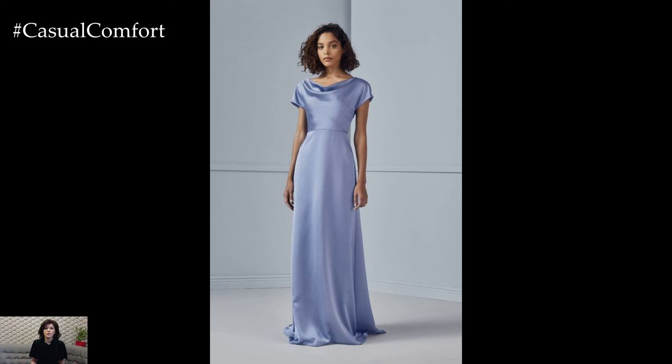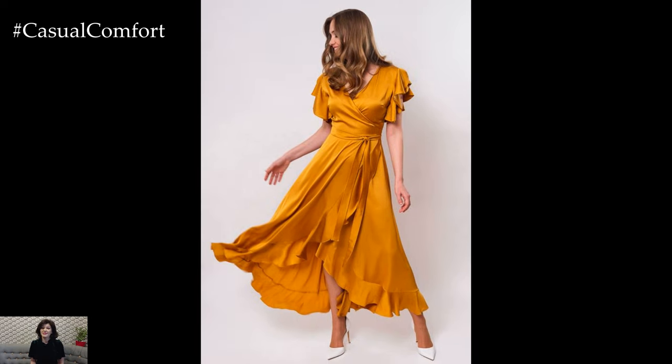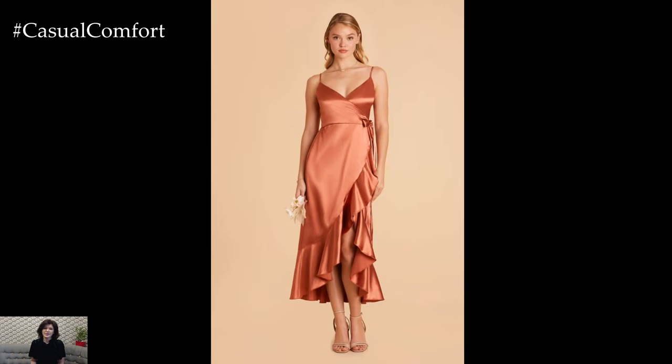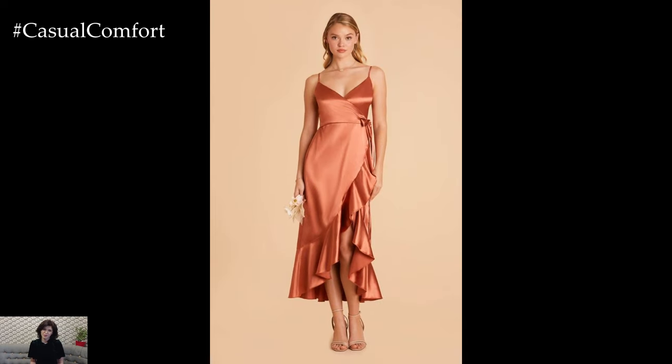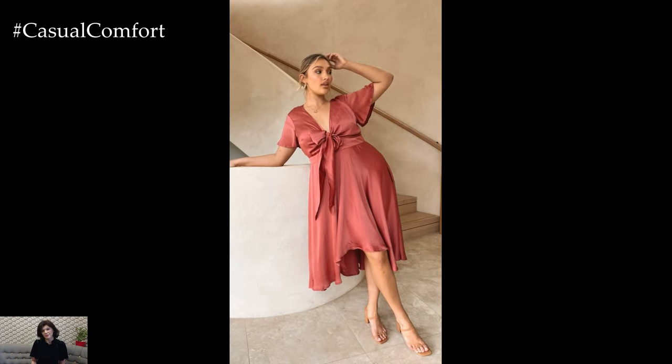Embrace the minimalist elegance of slip dress-inspired satin dresses. These sleek and understated designs feature simple, streamlined silhouettes and delicate spaghetti straps, allowing the luxurious satin fabric to take center stage. Pair with strappy heels and minimalist jewelry for a modern and sophisticated look.